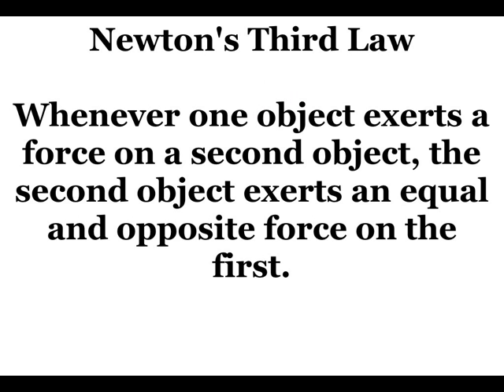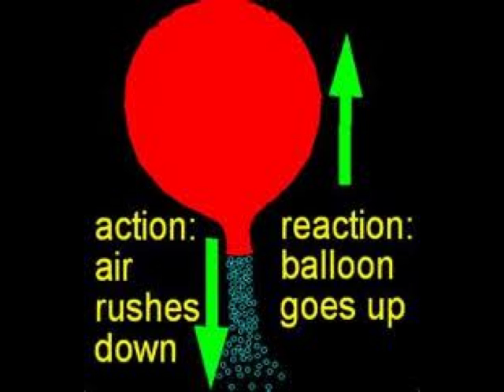Newton's third law explains that whenever one object exerts a force on a second object, the second object exerts an equal and opposite force on the first. Here's a perfect example: the air here goes down, so the balloon goes up. There's an equal and opposite reaction.